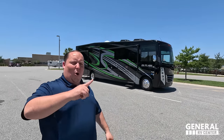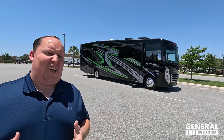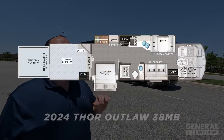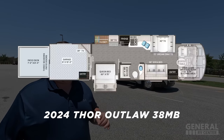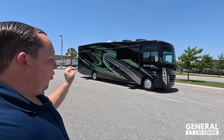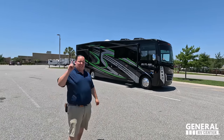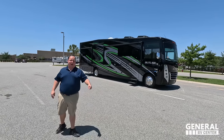Hey everyone, I'm Matt. Welcome back to another video. Today I am super excited. We're taking a look at a big, mean, green, toy hauling motorhome machine. This is the 2024 Thor Outlaw Model 38MB in the awesome green exterior color. We're going to take a look at the outside features first, then the inside features, then give you three things we love about the Outlaw and three things we dislike about it.